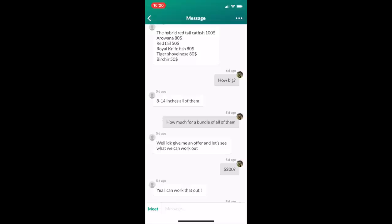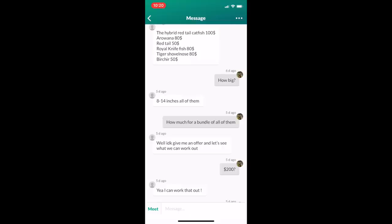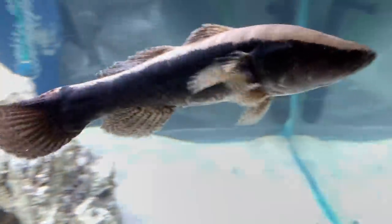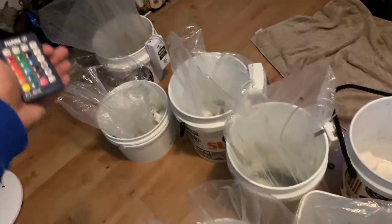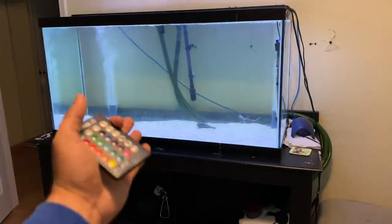We exchanged numbers and we're heading over there now. Hopefully we can record - if not, no big deal, I'll show you when I get home. The noise behind me - we have new fish for our monster fish tank! I wasn't able to film at the location because it was a private residence, but I purchased these fish on OfferUp and I'm super excited to show you what's in here.